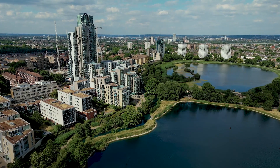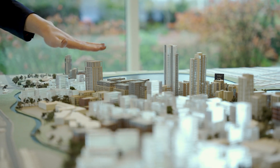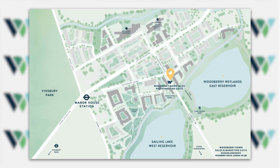Welcome to an introductory video to Woodbury Down by Barclay Homes. Located within the London Borough of Hackney, Woodbury Down is an innovative regeneration project which, once complete in 2035, will feature over 5,500 new homes set within 64 acres adjacent to the spectacular natural surroundings of two existing reservoirs and Finsbury Park.